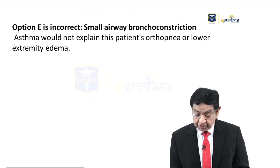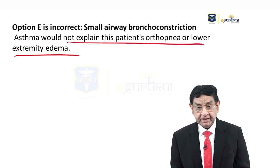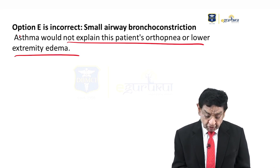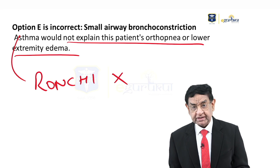Small airway bronchoconstriction leading to asthma will not explain the patient's orthopnea or lower extremity edema. This is ruled out, and moreover, bronchi would be present on auscultation, but in our case there are no bronchi — so this is again ruled out.